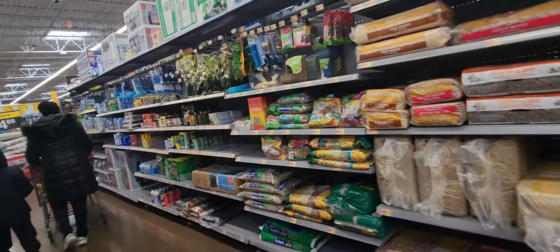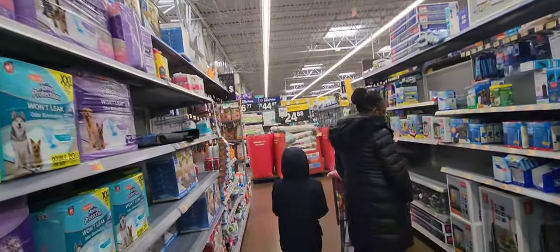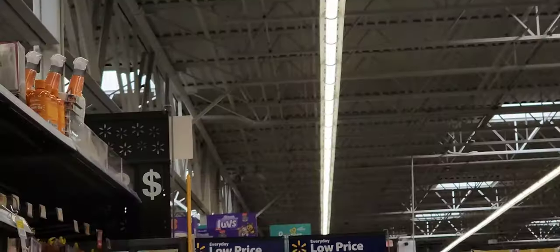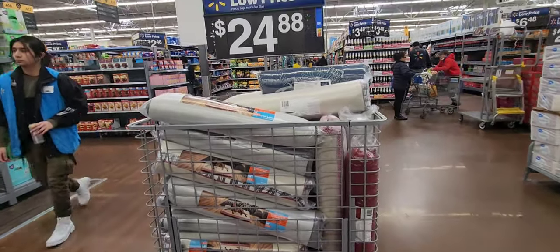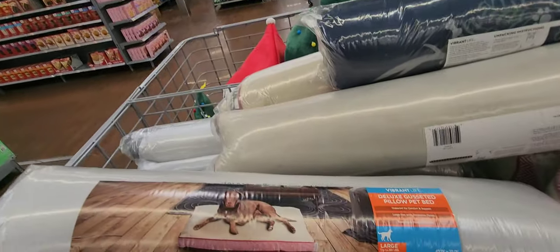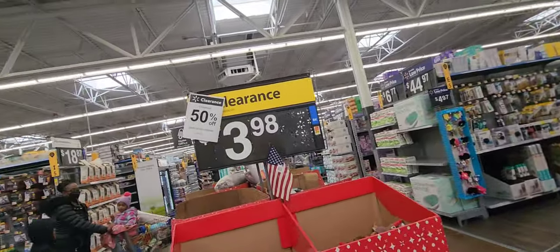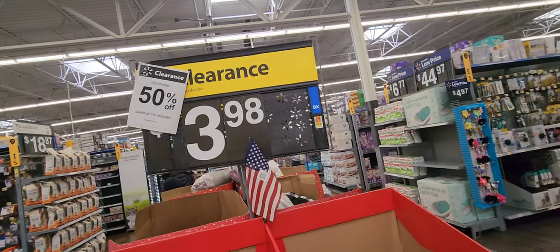Just to let you guys know, all Christmas items are now 50% off at Walmart. They do have these little pet beds 50% off — taken off at the register — because of the Christmas clearance.